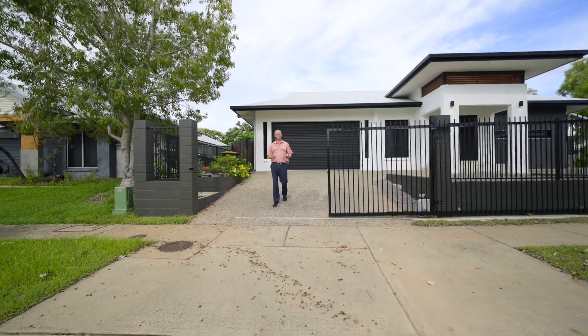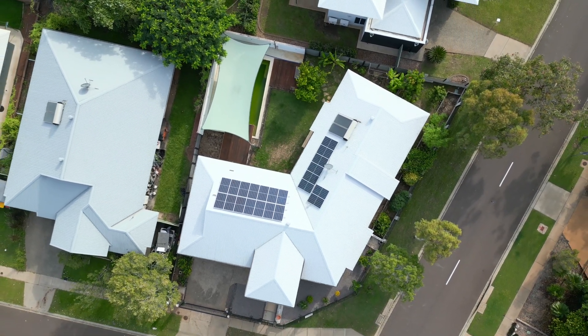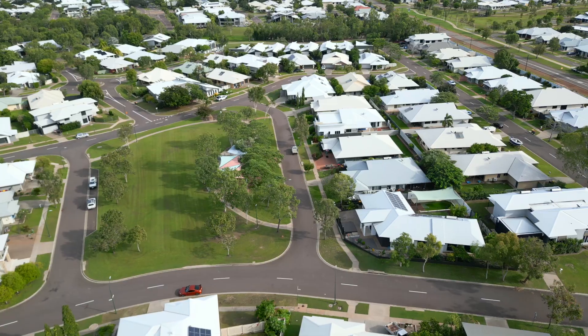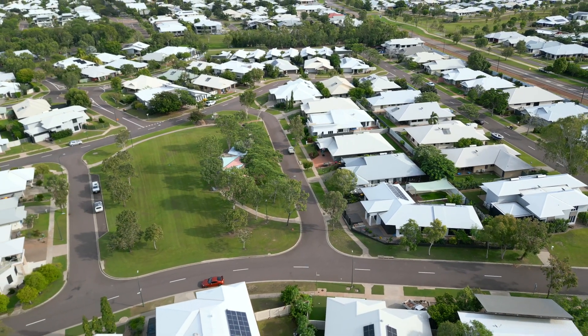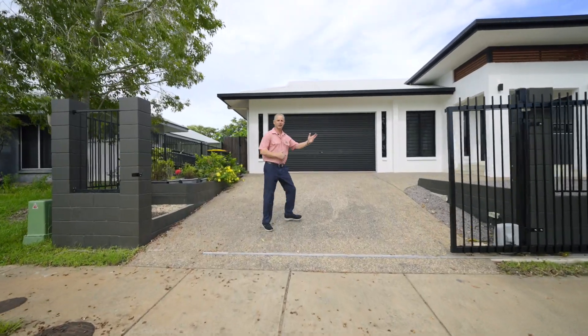Welcome to Two Titmuss Street, Lions. This executive yet elegant family home features a sprawling open floor plan built on a 688 square meter corner land allotment in the elite suburb of Lions. I'm Derek Hart from Elders Real Estate. Come on in, take a look through.